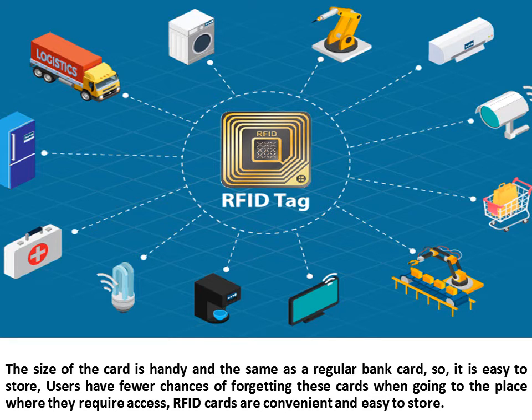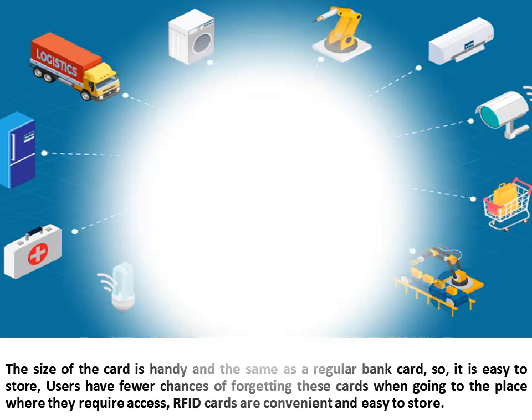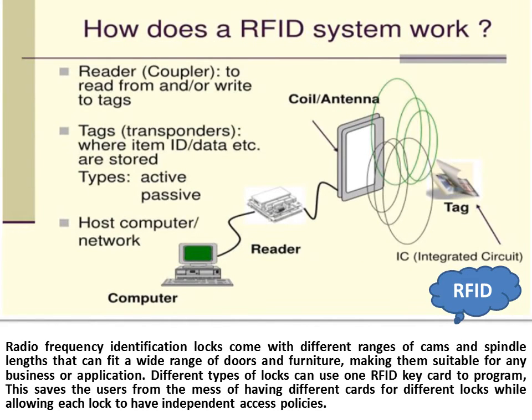RFID cards are convenient and easy to store. Radio frequency identification locks come with different ranges of cams and spindle lengths that can fit a wide range of doors and furniture, making them suitable for any business or application. Different types of locks can use one RFID key card to program, saving users from the mess of having different cards for different locks while allowing each lock to have independent access policies.